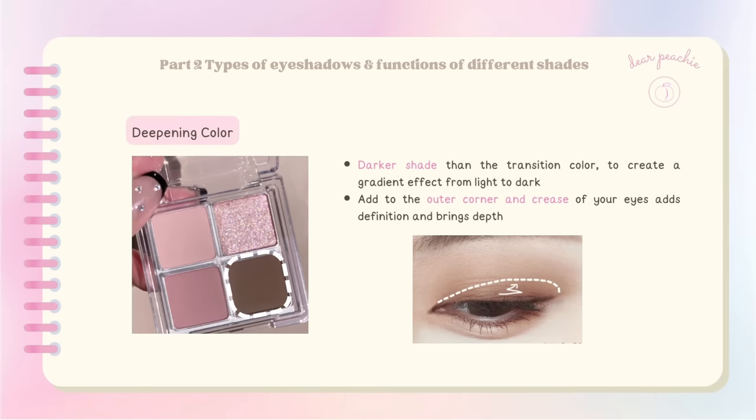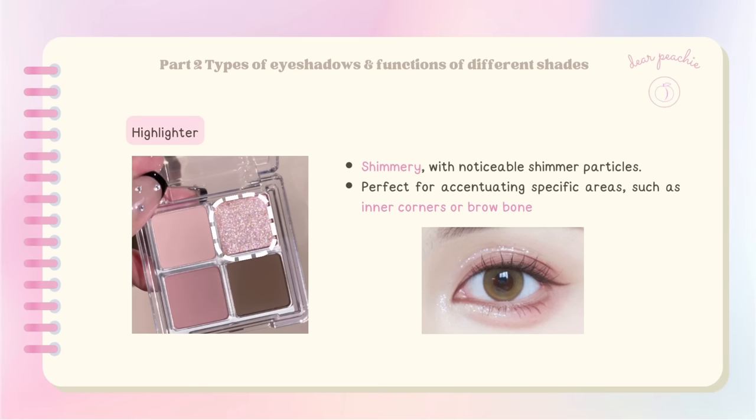The deepening color is a darker shade than the transition color, meant to create a gradient effect from light to dark. Applying it to the outer corner and crease adds definition and depth to your overall eye makeup. Last but not least, the highlighter is typically shimmery, perfect for accentuating specific areas such as the inner corners or brow bone, creating a luminous and eye-catching effect. By understanding these color classifications, you can strategically choose and apply eyeshadows to achieve your desired style.